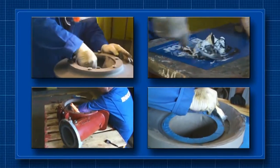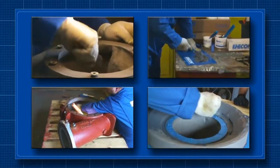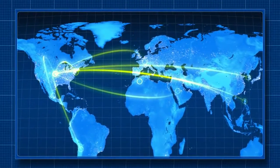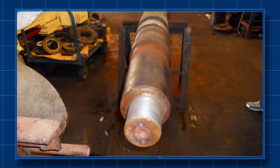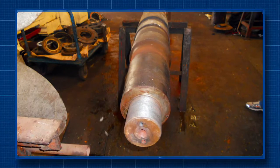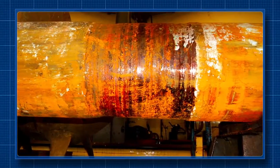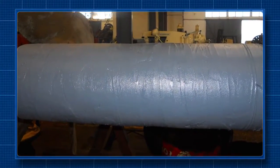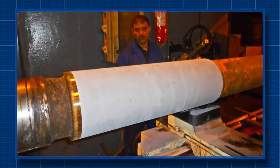Enecon's Duraloy product is a multi-purpose polymer composite that can be used to make hundreds of different repairs — like this one in Morocco, where a commercial fishing vessel needed repairs to a 20-year-old damaged propeller shaft. Duraloy was used to completely rebuild the shaft to its original thickness without heat, eliminating the associated danger of warping.